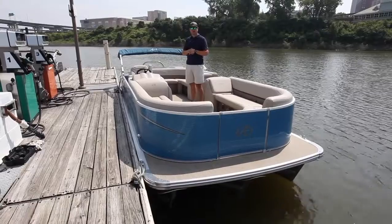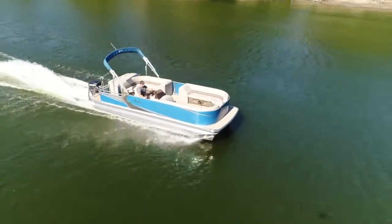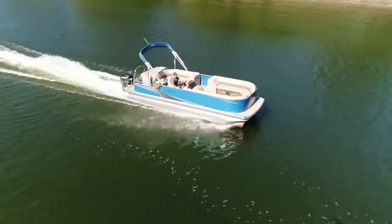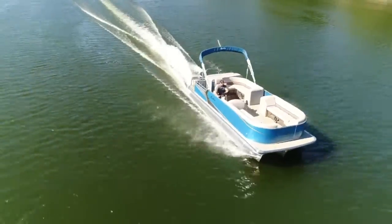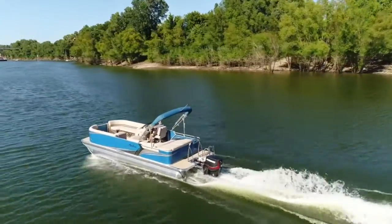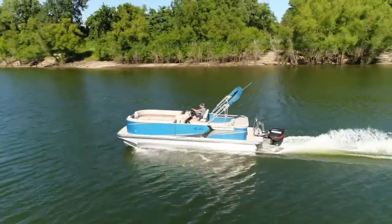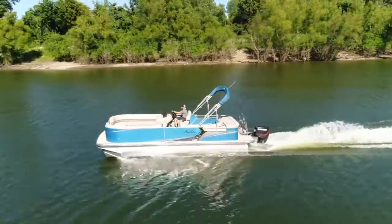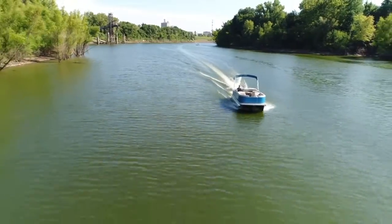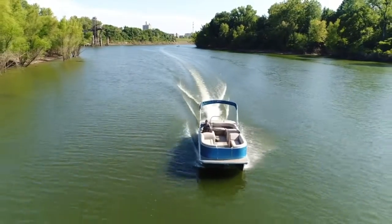We're about to show you how it runs, so take a look at the video. We'll see you in the next video.